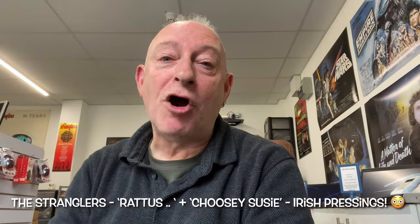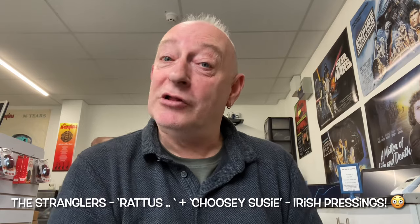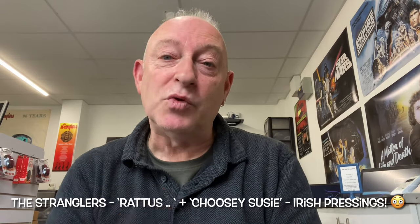Hello Stranglers fans, hello punk memorabilia fans, welcome to the channel and thank you for choosing to watch another one of my videos.